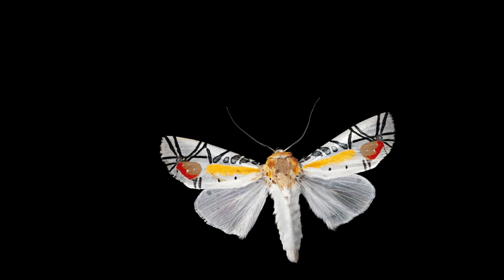Picasso moth. Scientific name: Bayorisa hieroglyphica. Distribution: Northern India, Southeast Asia. Size: 50 millimeters, 2 inch wingspan.